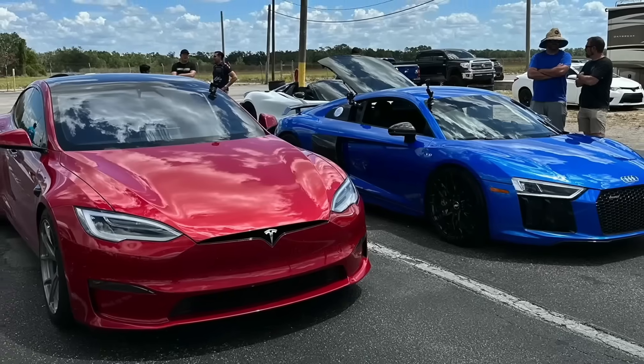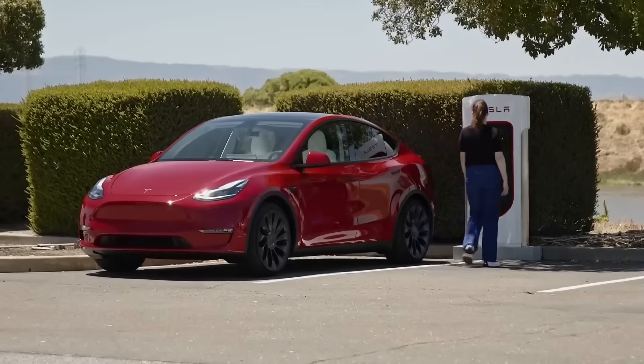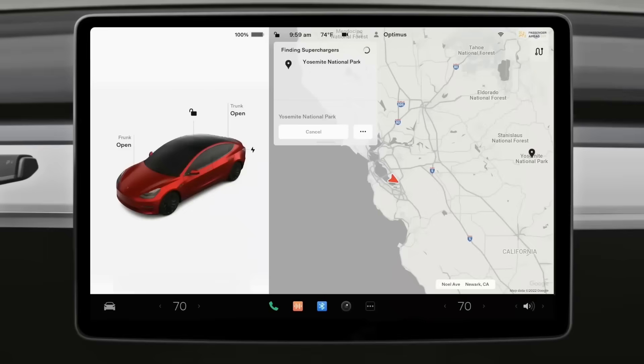So you bought a Tesla and still treat it as a gas car? Driving to a supercharger every few days, paying twice as much, and thinking this is how it's supposed to work? Many people ask about superchargers in the comments, and it's time to reveal the truth: relying only on superchargers and skipping home charging is not the smartest move.